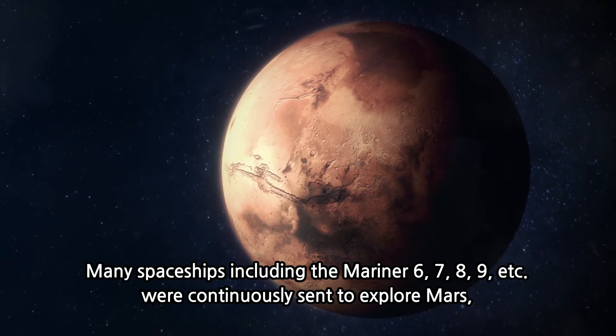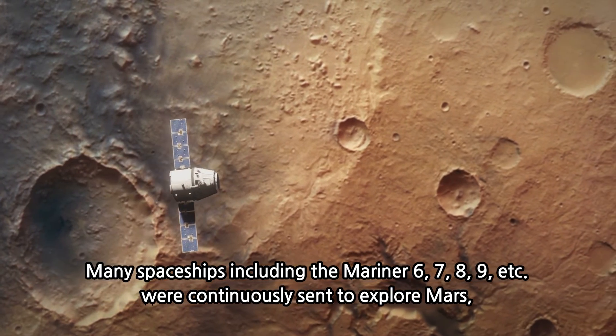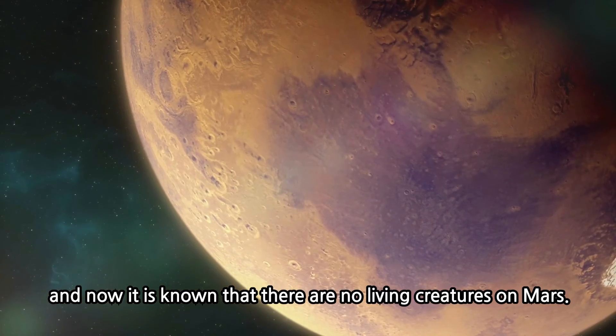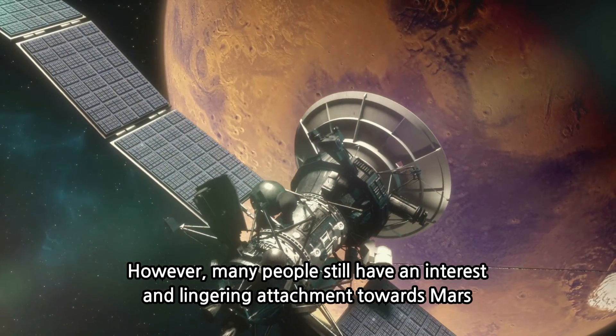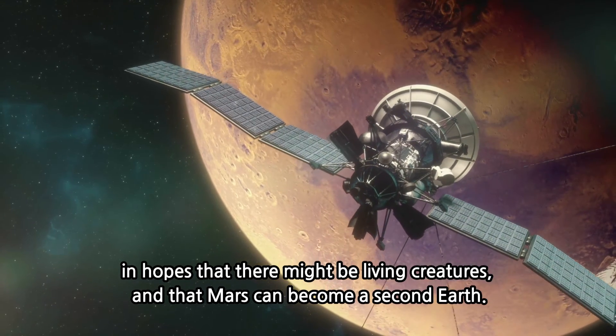Many spaceships, including the Mariner 6, 7, 8, 9, etc., were continuously sent to explore Mars. And now it is known that there are no living creatures on Mars. However, many people still have an interest and lingering attachment towards Mars, in hopes that there might be living creatures and that Mars can become a second Earth.